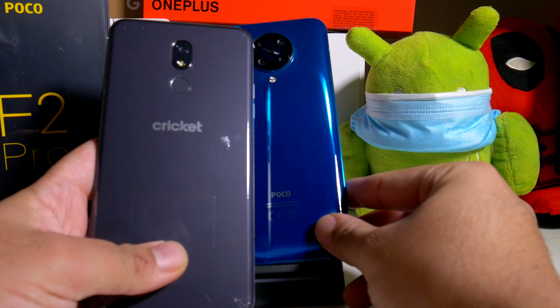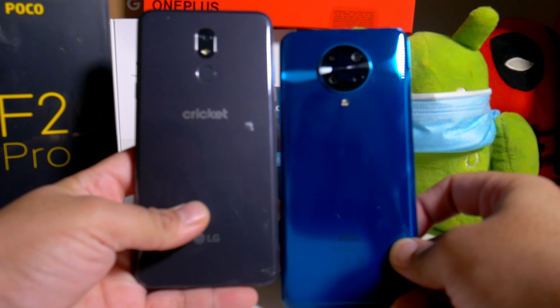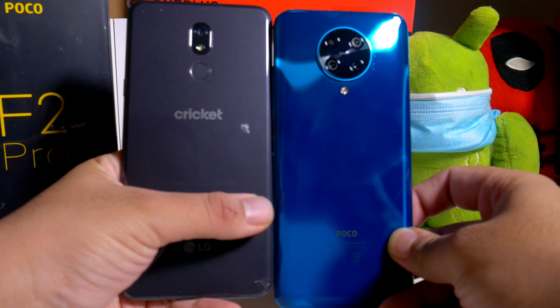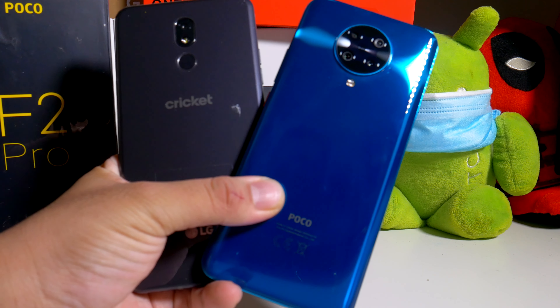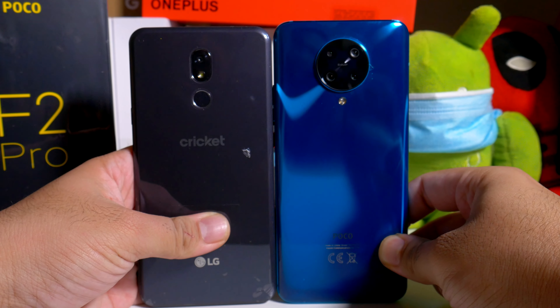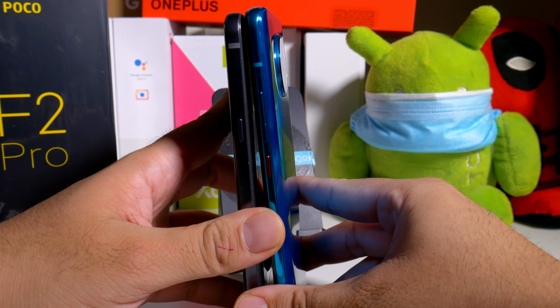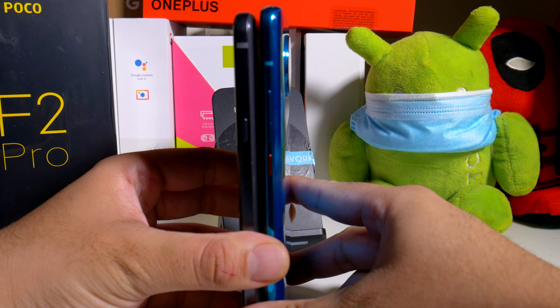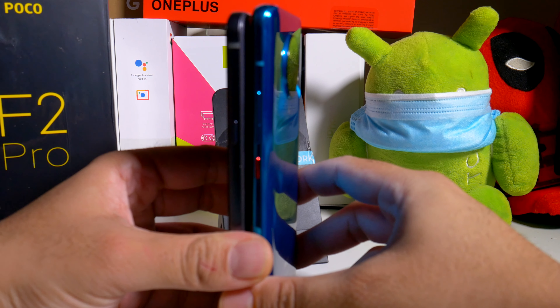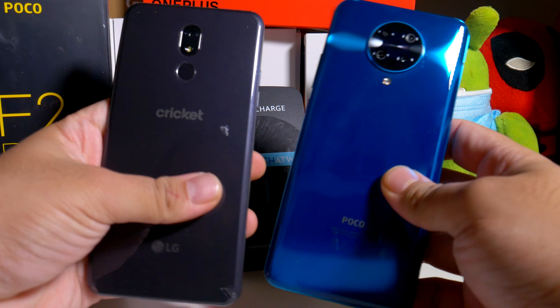If you guys are into the budget scene, I have the Stylo 5. Let's see how it looks right next to each other. Here's how it looks with the Stylo 5 — pretty similar in height and width as well. Just going to do a very simple, nothing scientific, just the way they look right next to each other.